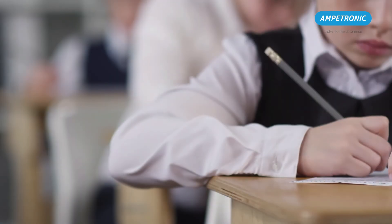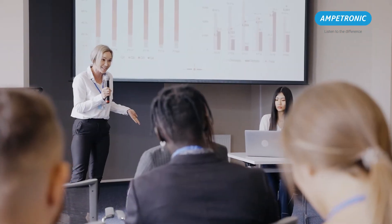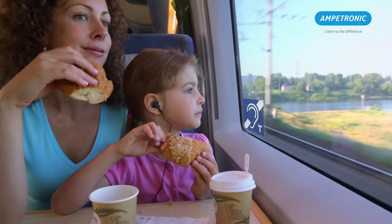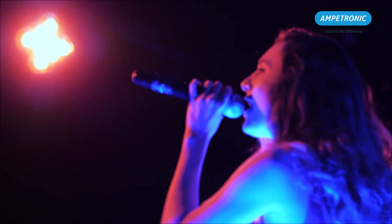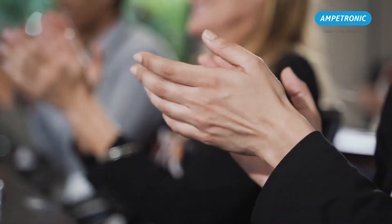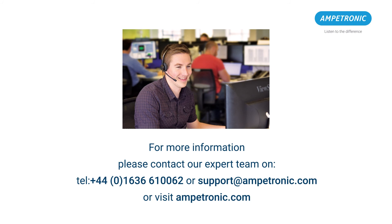As you can see, the theory behind how loops work is simple but extremely effective when installed correctly. There are a staggering number of applications for hearing loops of all types, but at the heart of every Ampetronic hearing loop system is the determination to deliver a quality of access to intelligible sound for all. For more information, visit our website or call our friendly team on the number shown on the screen. Ampetronic. Listen to the difference.